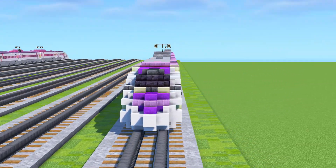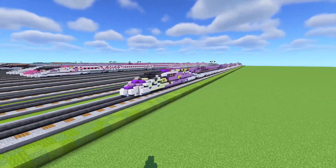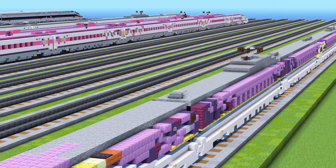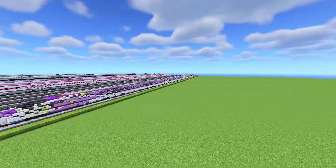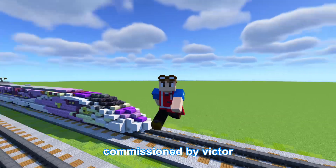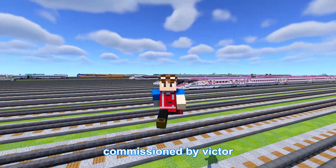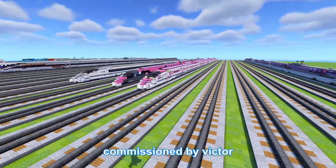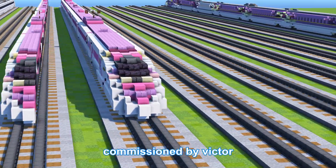This has been a long time coming. I thought it would be an easy job since it's kind of like a reskin, but there was a bunch of complexity — making the 3D effect throughout the train all consistent. This video was made possible by Victor, so thanks to him. He also commissioned the other Shinkansen, and a Hello Kitty version is on the way.